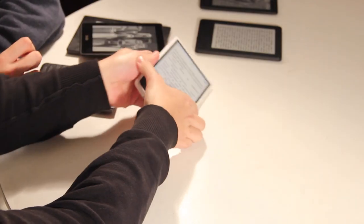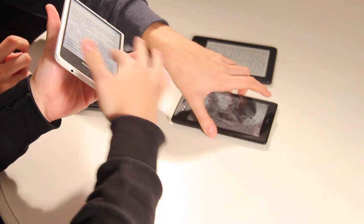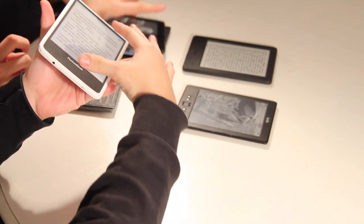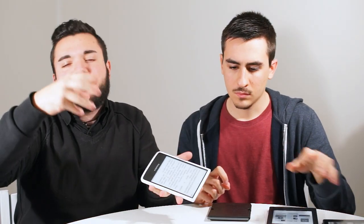Cosa vuol dire frontilluminati? Non è fastidioso per la vista. Immaginate lo schermo dell'e-reader: nel bordo, nella cornice, ci sono dei LED. Questi LED si accendono e grazie a una pellicola messa sopra vanno a distribuire la luce, come se la luce fosse davanti, come quando leggete un libro con una torcia che illumina lo schermo. Tra un sistema di frontilluminazione e l'altro, che sulla carta sono lo stesso, ci sono differenze perché cambia la pellicola sopra lo schermo: alcune vanno meglio, come quella di Kobo e il nuovo Kindle; altre, come il Pocketbook Ultra, non sono proprio ottimali.